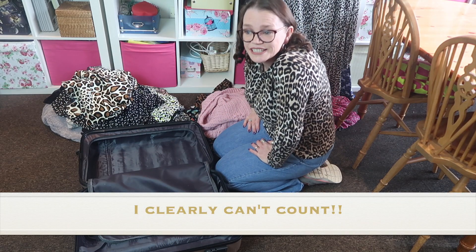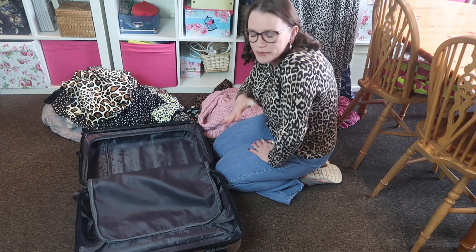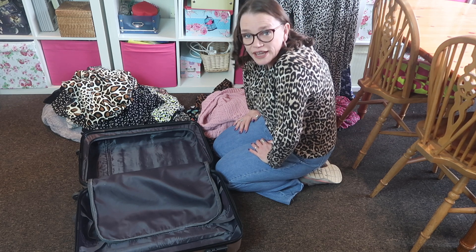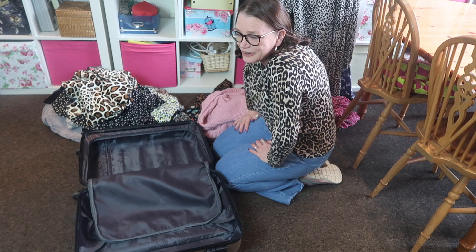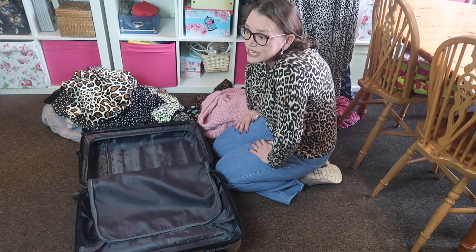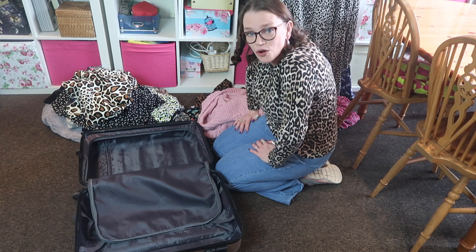Twenty-six garments. That's not bad going actually, is it? On average that's two and a bit garments a month — not forgetting the serious amount of face masks I made throughout lockdown and quite a bit of bits and bobs sewing as well. So 26 garments is not bad.